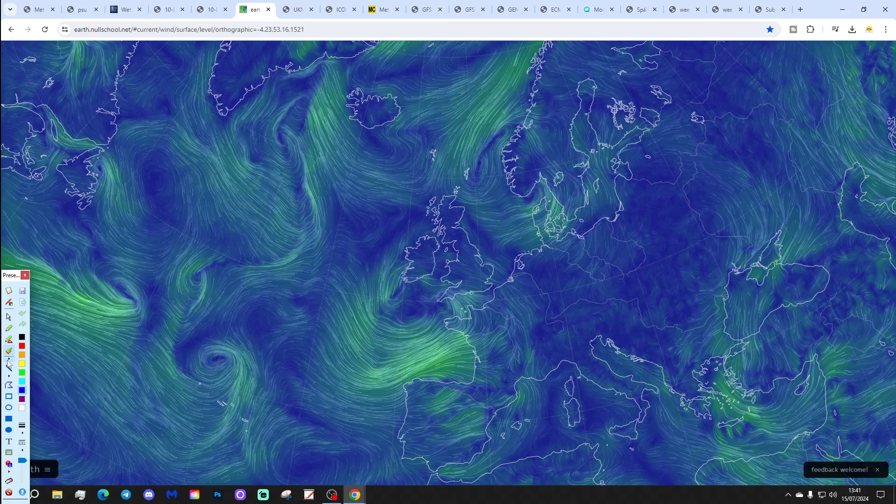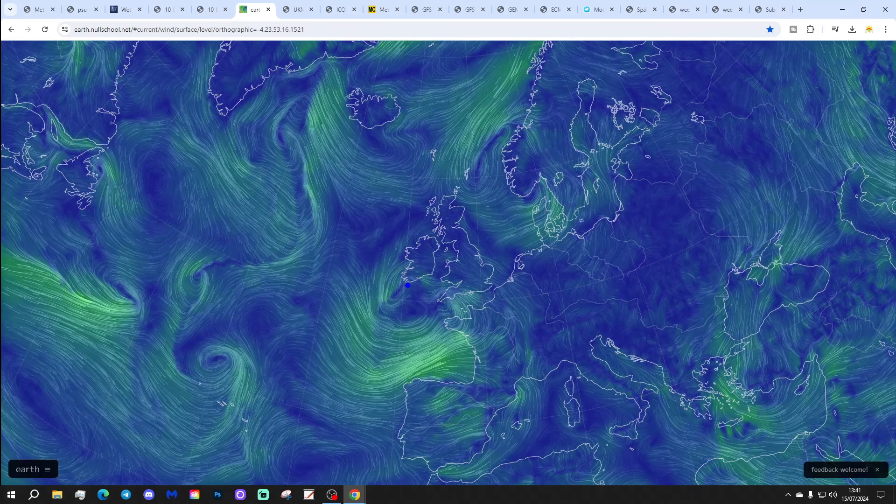From the precipitation model, the next area of low pressure is just to the south-west approaches, and that's going to be bringing lots of wet weather, heavy rain, possibly thunder in some places through this afternoon and tonight. That will clear away into the North Sea tomorrow. Watch out for some localised flooding in some areas.